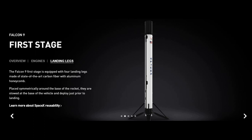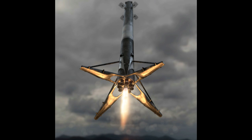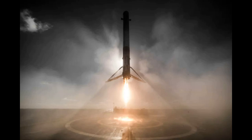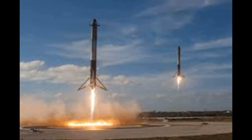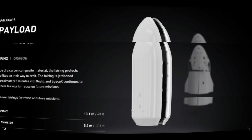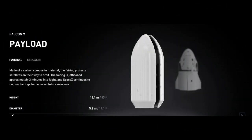In the Falcon 9, there are 4 landing legs manufactured from carbon fiber with aluminum honeycomb. To land the rocket, the landing legs are deployed from the base of the rocket. The payload section uses carbon composite material. The Dragon capsule head position has a height of 13.1 meters and a diameter of 5.2 meters.